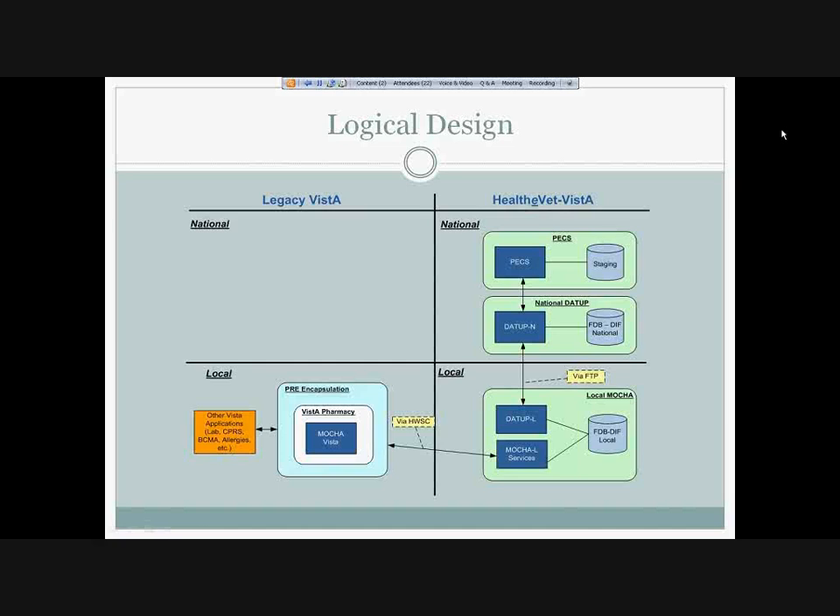Are you wrapping the FDB DIF calls in any way, or are you just using the native APIs that First Data Bank provides? The architecture is basically exposing a bunch of web services that don't talk in FDB-specific terms — they talk about order checks. Further down in the implementation there's a place where you actually do the FDB API calls, but those calls are fairly well encapsulated. So underneath the web services, you're using the native Drug Information Framework APIs. That is correct. And those web services are things you wrote for this project? Yes.